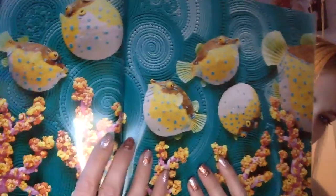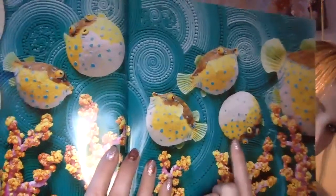Number five! Over in the ocean, where the scuba divers dive, lived an old mother pufferfish and her pufferfish five. Dive and five rhyme. Puff, said the mother. We puffed, said the five. So they puffed in and out where the scuba divers dive. Can you puff in and out like a pufferfish? That's why they're called pufferfish — they puff up.